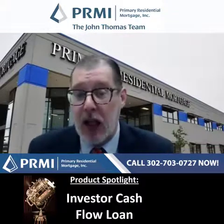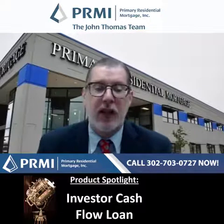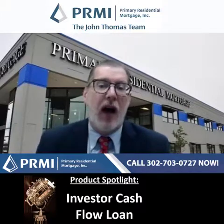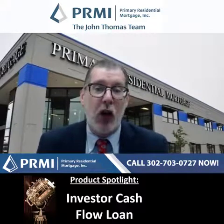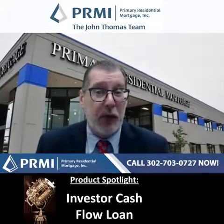What property types are eligible? Single-family homes, townhouses, two-to-four unit residential properties, two-to-eight unit mixed-use properties, five-to-twelve unit multi-unit properties, planned unit developments, warrantable condos, non-warrantable condos, and condo-tels — we can even do it on those.